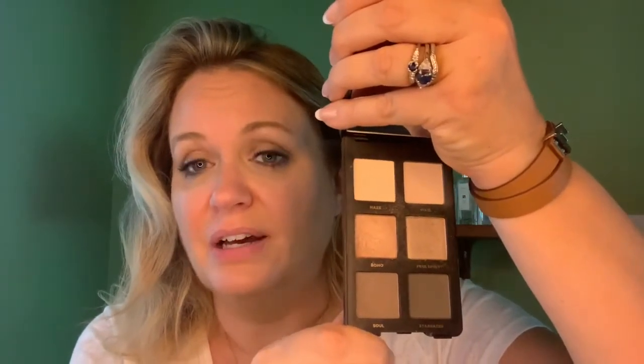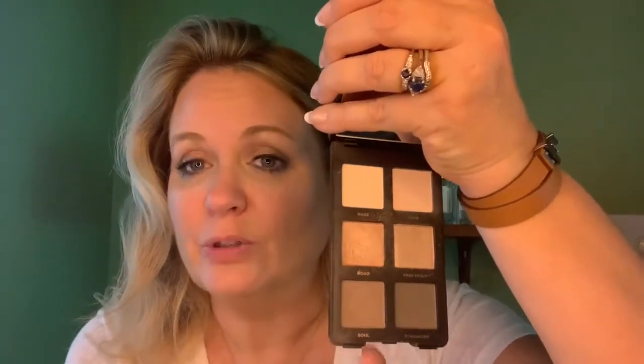It's $29 — you get six shades for $29 and they're fairly sizable pans. I like that you can mix and match all the colors, or you can just do a complete eye look with one half or a complete eye look with the other three, or just use them however you want. I really enjoy this one — it's a really, really nice palette and I think I'm going to get a lot of use out of it.